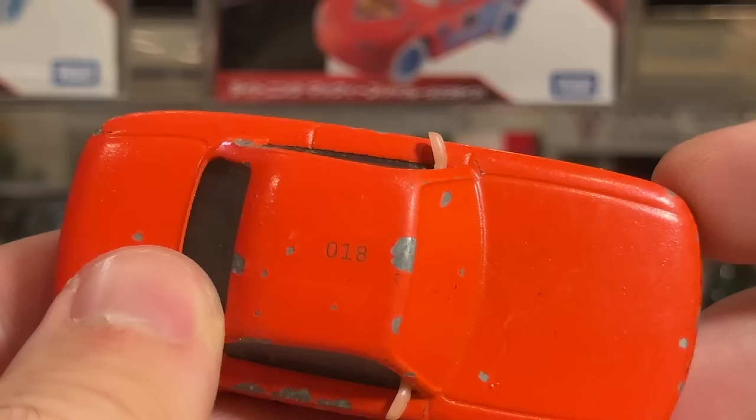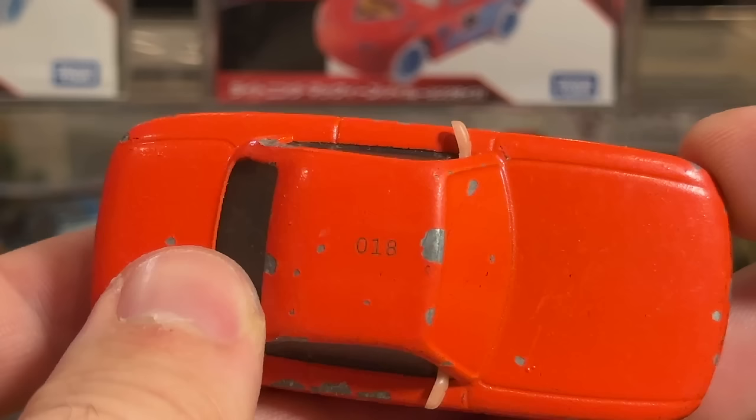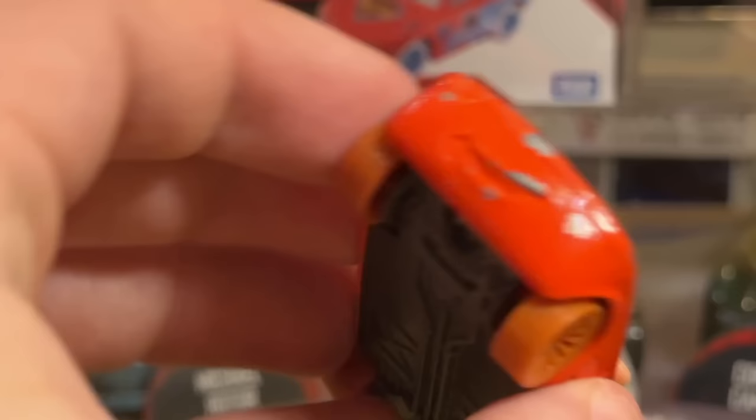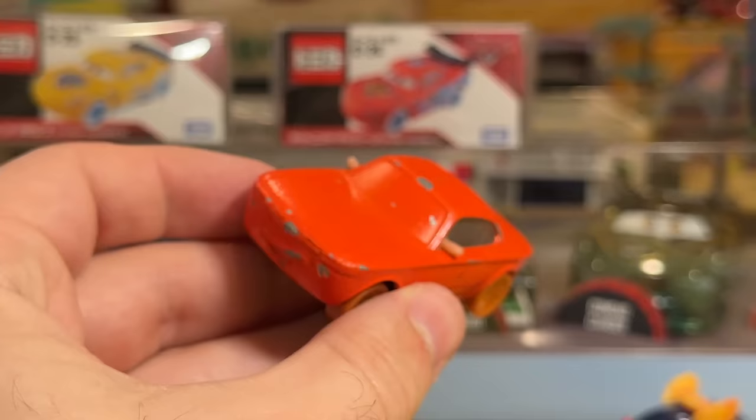He does have a number on him — 018. Pretty interesting, and a lot of chips, but I'm totally cool with that. This axle is also kind of messed up in the back. But overall it looks really cool, and it's a very, very exciting set of prototypes to add to the collection. They're the only two I have seen like that.